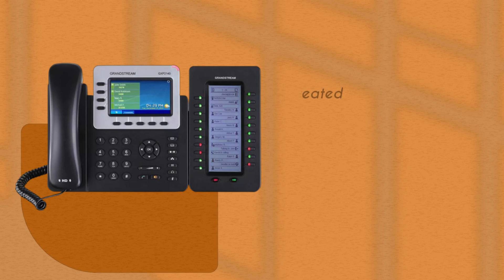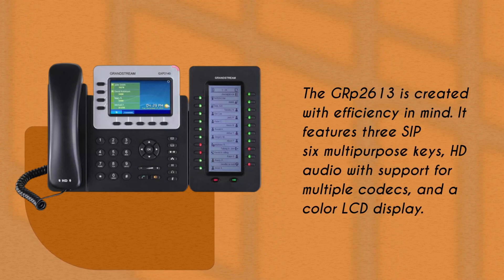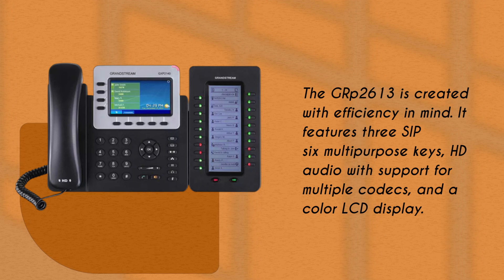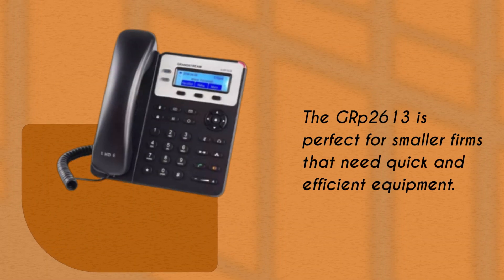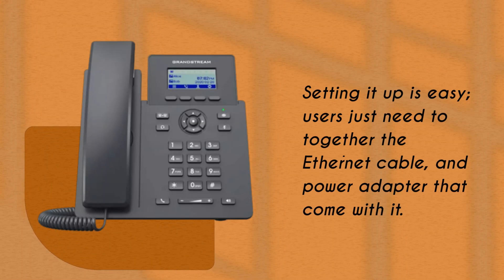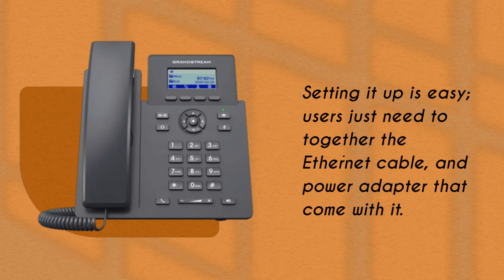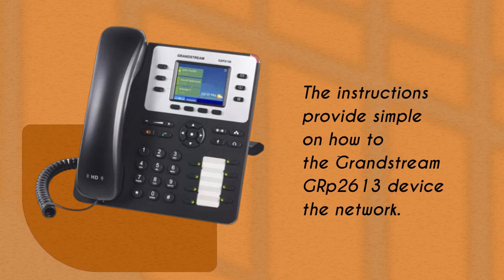The GRP 2613 is created with efficiency in mind. It features three SIP accounts, six multipurpose keys, HD audio with support for multiple codecs, and a color LCD display. The GRP 2613 is perfect for smaller firms that need quick and efficient equipment. Setting it up is easy — users just need to put together the handset, Ethernet cable, and power adapter that come with it. The instructions provide simple steps on how to configure the GRP 2613 device on the network.